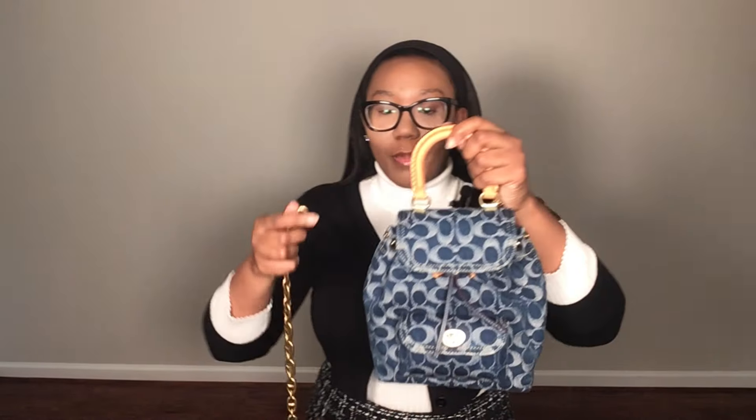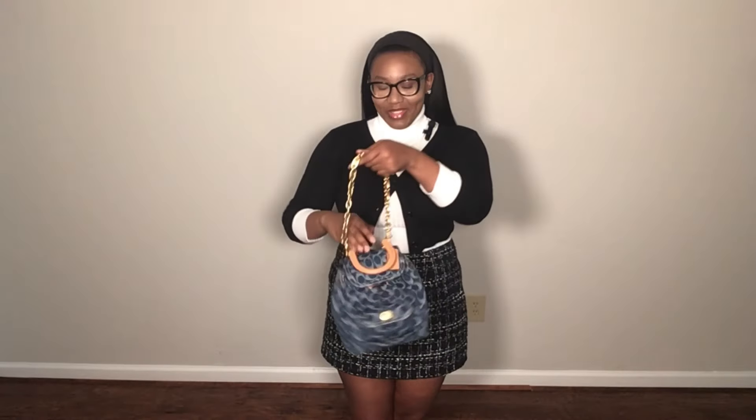Getting back to the star of the show — the Coach Raya Denim backpack. I usually carry it as a top handle, but let me put the chain back on to show you how versatile this bag is. You can carry the top handle, and you can also carry it as a shoulder bag. I like that — it's so fashionable.